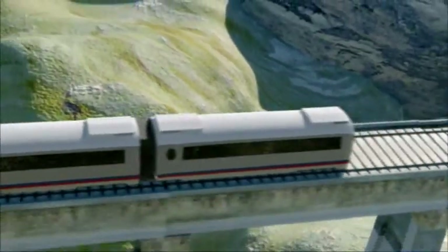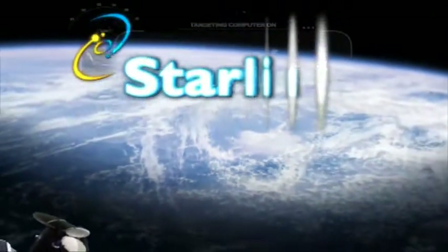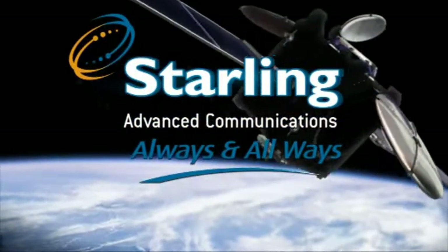Whether you're facing isolation, network failure, multiple users, or single-man operation — whether for civilian, homeland security, or military usage — Starling's antennas provide proven solutions for on-the-move applications. Starling. Always connected.